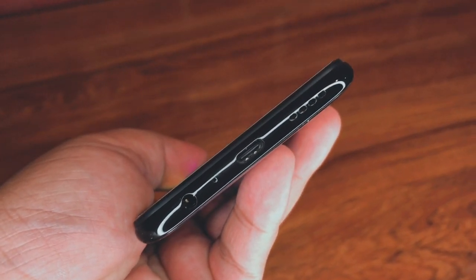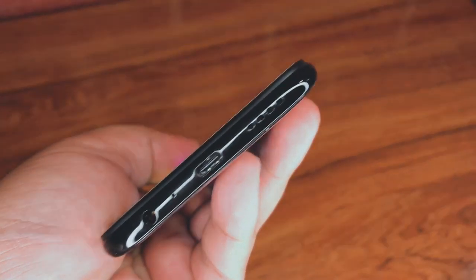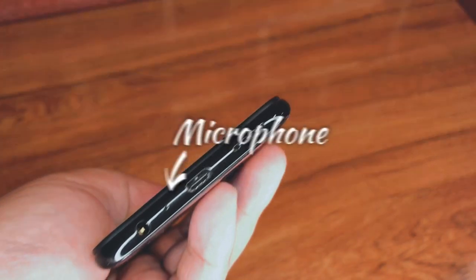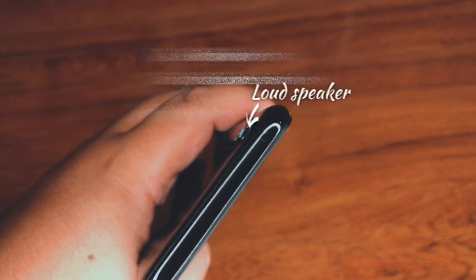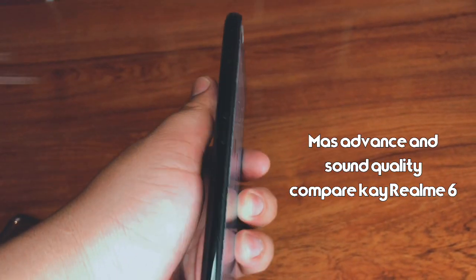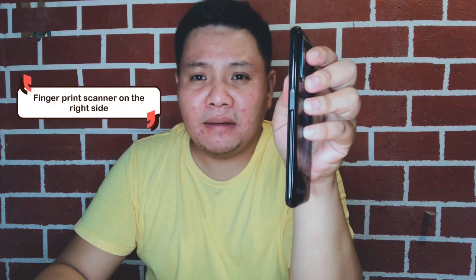Now let's talk about the other features. At the bottom of the phone you'll find the headphone jack, microphone, USB Type-C port, and the speaker. The Realme 6 Pro also has Dolby Atmos, which offers more advanced audio quality compared to the Realme 6.